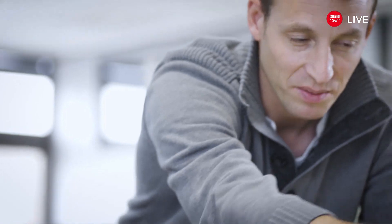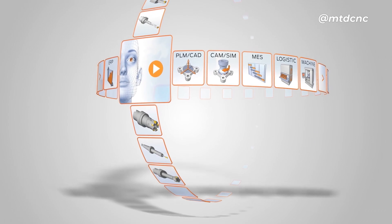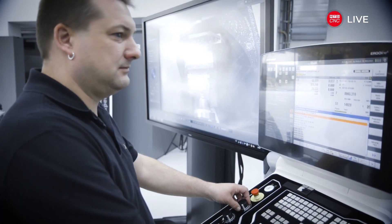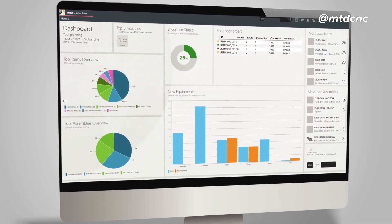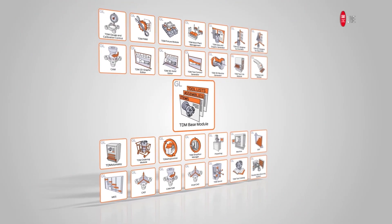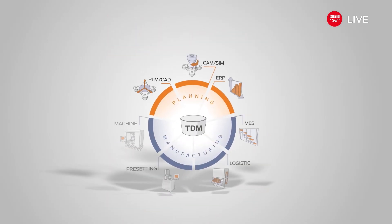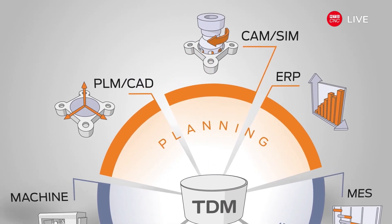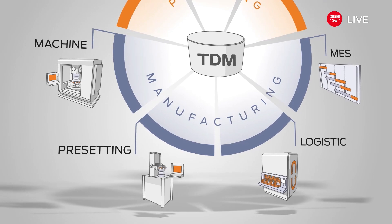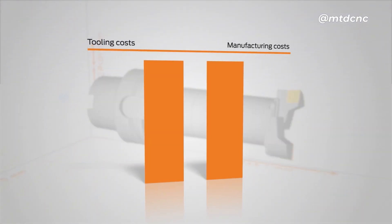TDM Systems is meeting these challenges with intelligent software solutions for tool management. TDM Tool Lifecycle Management ensures optimum communication between the planning and manufacturing levels. The TDM base module, Global Line, forms the foundation for tool management with a large number of integrations and easy operation. TDM Global Line helps with process planning, enables you to control production orders, plan the required production resources, and control and supervise manufacturing facilities.